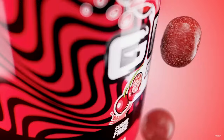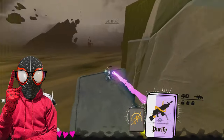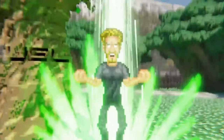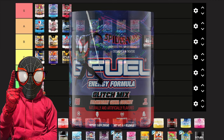Next we have Sour PewDiePie Lingonberry, and G Fuel done did it right with this sour flavor. It's not overbearingly sour to the point where it tastes like drinking malt acid — it just complements the lingonberry very well and makes it taste like a candy lingonberry. I still prefer the original lingonberry, so I'm giving this a high A.